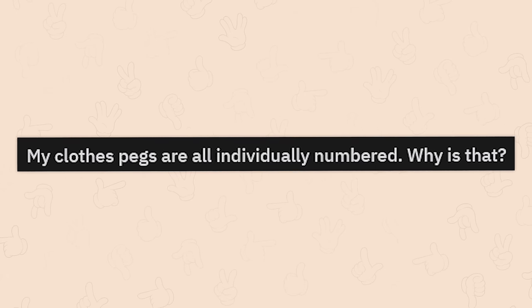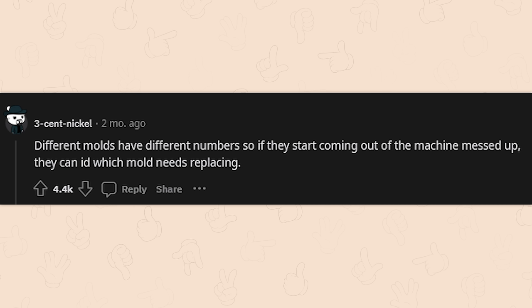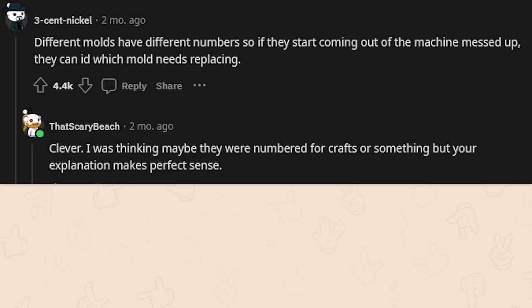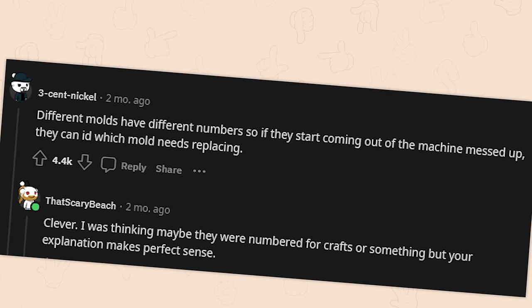My clothes pegs are all individually numbered — why is that? Different models have different numbers, so if they start coming out of the machine messed up, they can identify which mold needs replacing. Clever — I was thinking maybe they were numbered for crafts or something, but this explanation makes perfect sense as part of the manufacturing process for quality assurance.